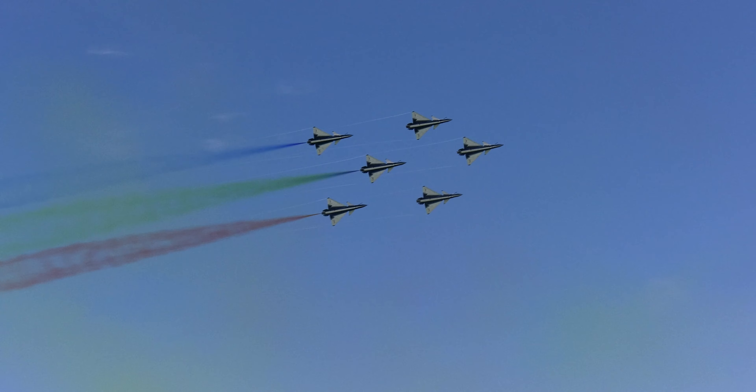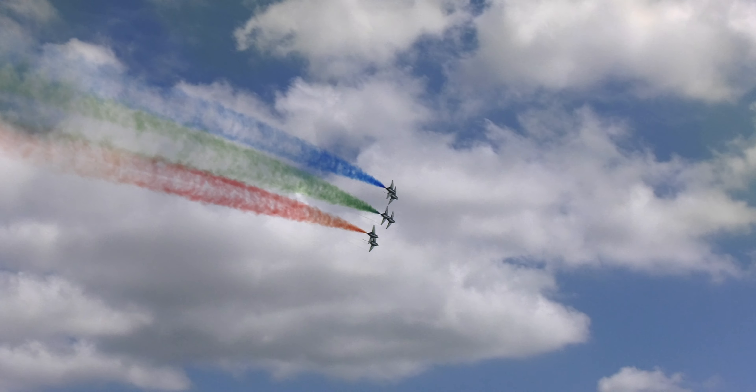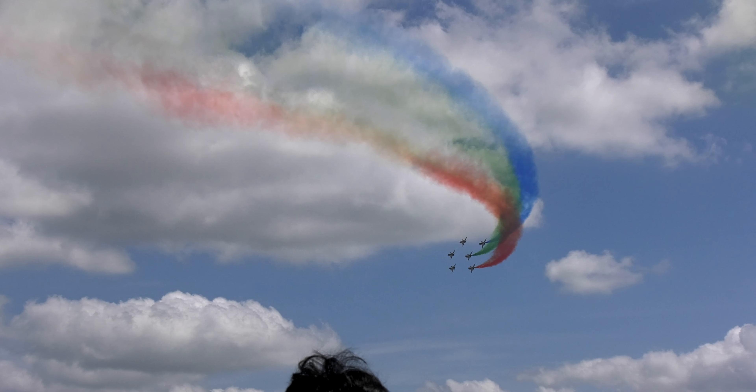Looking ahead to the left, the six aircraft are flying towards us and about to perform a 60-degree banking circle while maintaining a tight twin delta formation.